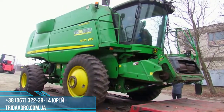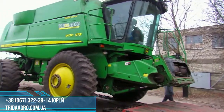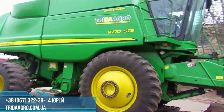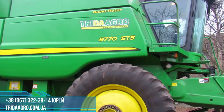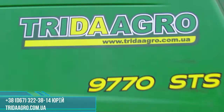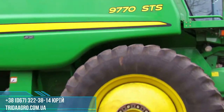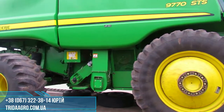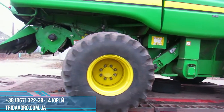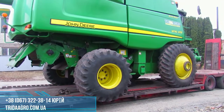Good morning, it's Trida Agro and today we would like to look at the Combine John Deere 9770, 2010 model year. The combine is sold with an engine power of 395 hp, total engine hours of 2216 moto-hours, and 1704 moto-hours on the drum.